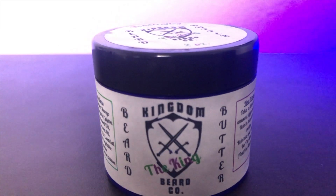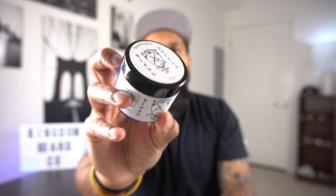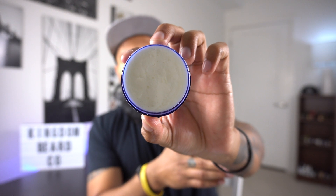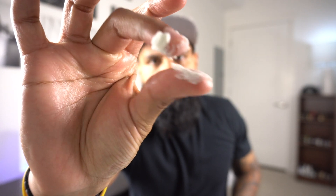Now I'm going to move on to the final product, which is the butter. I'm presenting the two-ounce beard butter. I'm going to open it up and show you guys what the consistency looks like. The consistency on this one — the way I would describe it — is kind of like a pasty consistency.